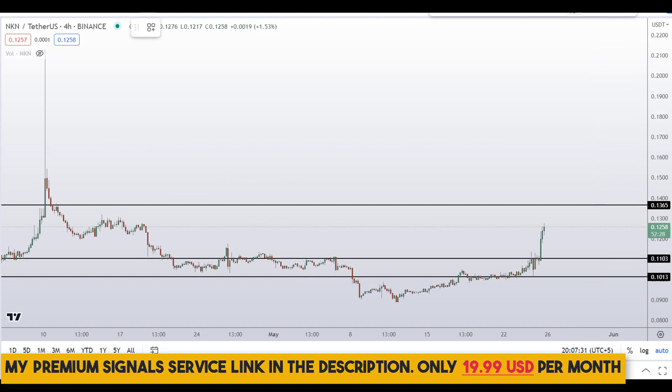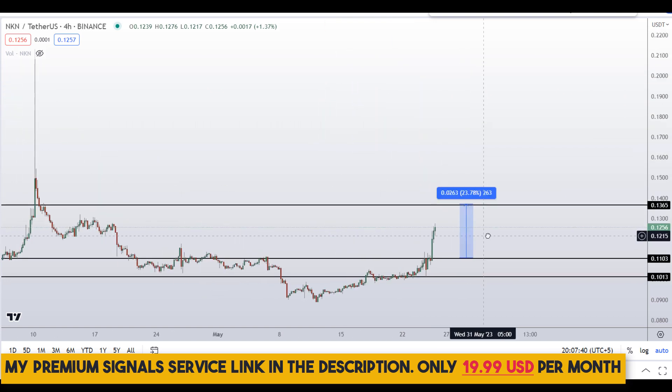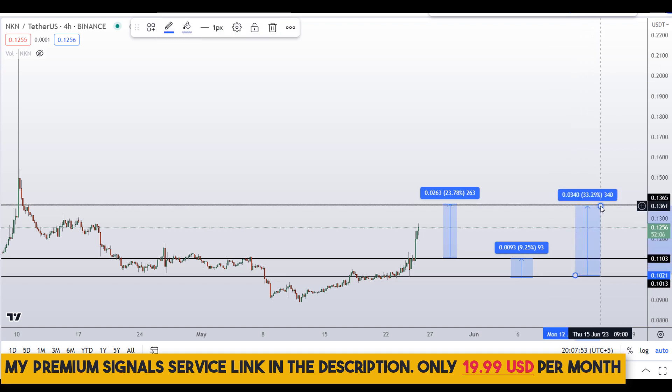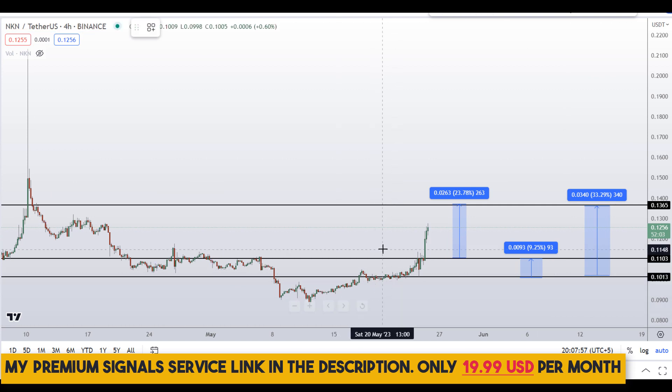If you buy at the first level, take profit at the next support and resistance area for around 23% gains. If you wait for the second level and target the next resistance, that could gain you around 9%. Or you can target the high of the region for around 33% gains.